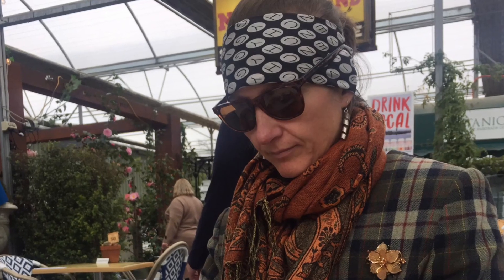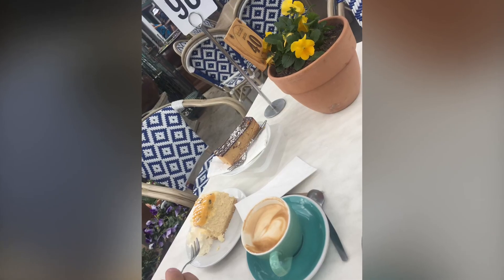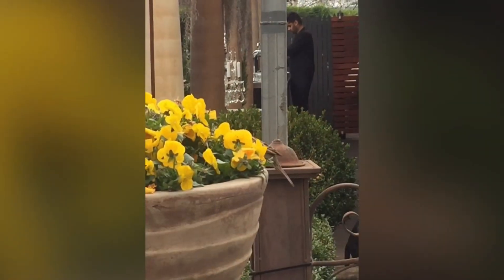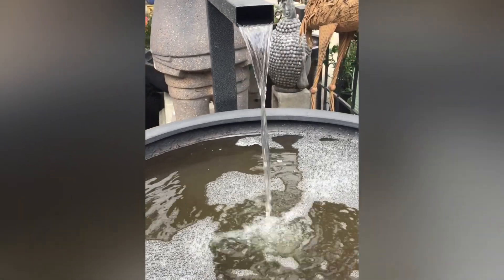I decided to step into a world where nature's vibrant beauty becomes a canvas for artistic expression and visited a garden centre for some creative inspiration. While the eyes were inspired, it seems so was the stomach. This incredible tiny oasis of delicate petals draws you into a realm where imagination and nature intertwine.